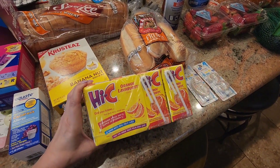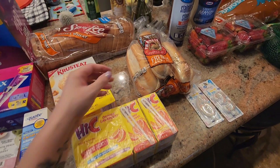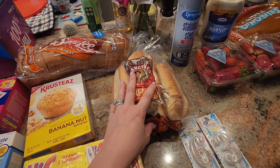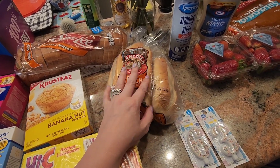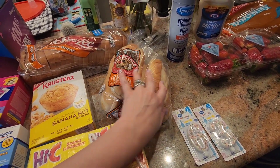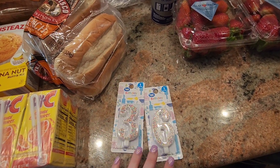I got Hi-C orange lava burst juice boxes and some sandwich rolls. Some of the rolls are going to be for sandwiches for the kids this week, and some are going to be for garlic bread. I am going to make spaghetti and meatballs one of the days this week, so I thought these rolls would make easy garlic bread. And then we got some candles for Josh.